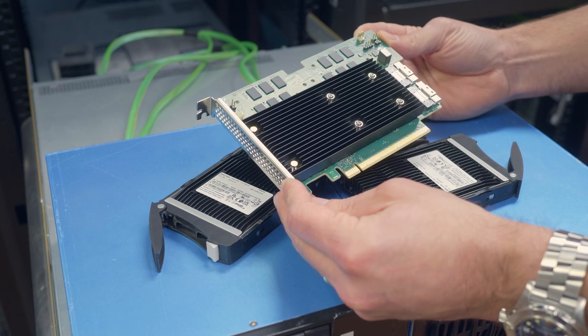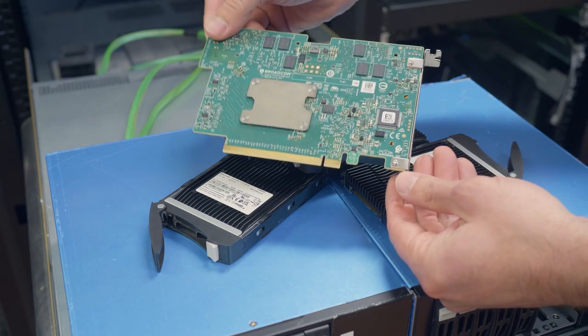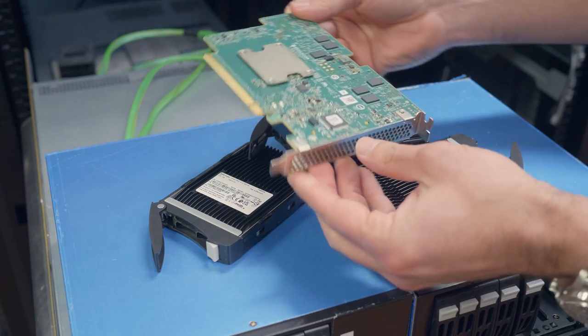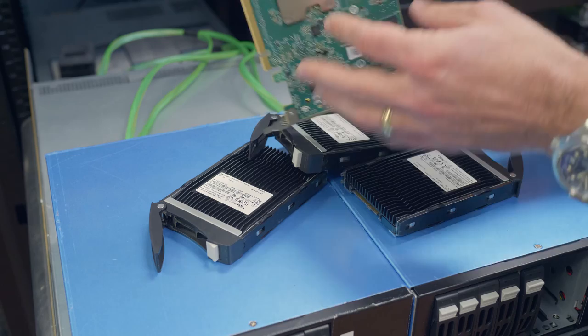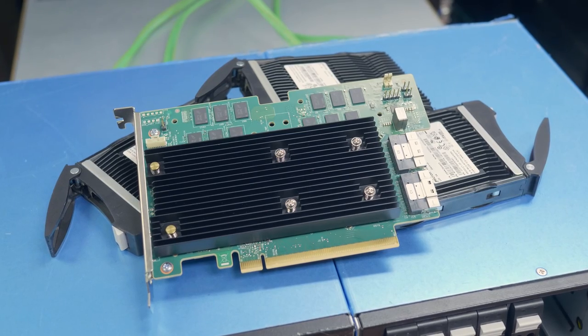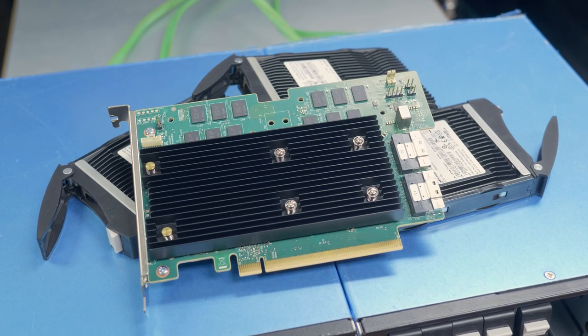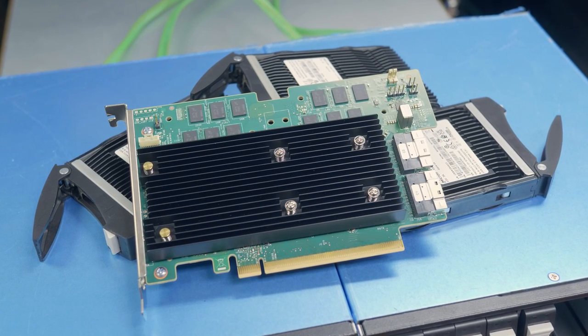During the rebuild scenario testing, in RAID 10, when we dropped out a 7450 from the RAID group and then added it back in, it took just about an hour to complete the rebuild at about 10 minutes per terabyte. The RAID 5 group took a little over 82 minutes to complete the same task, with a rebuild speed of about 14 terabytes per minute.